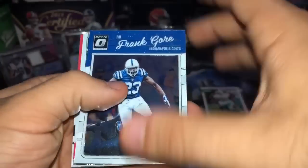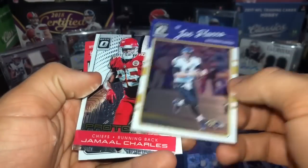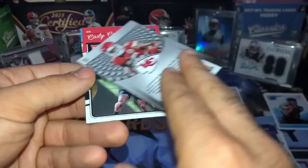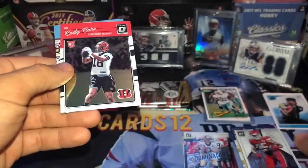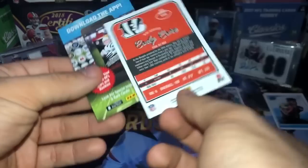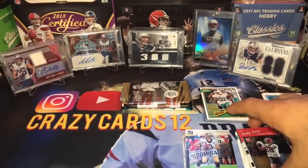Alright, we got Frank Gore. There's a card stuck behind it — Joe Flacco, and then we got Jamal Charles running back. Prototype — pretty sweet, not numbered but still pretty sweet. And then... Cody — I can't even see your last name, Cody Core or something like that. We'll just go with that guy.